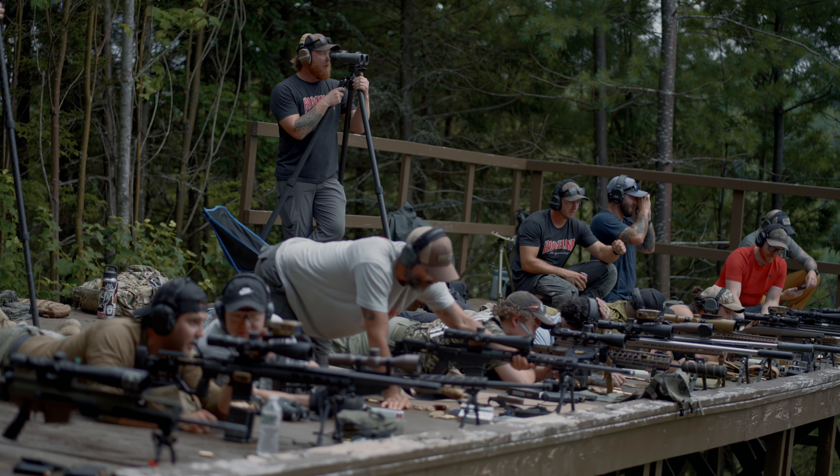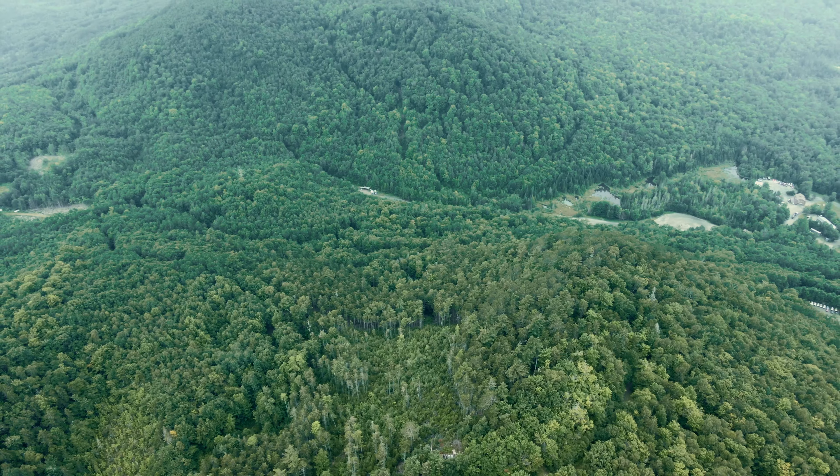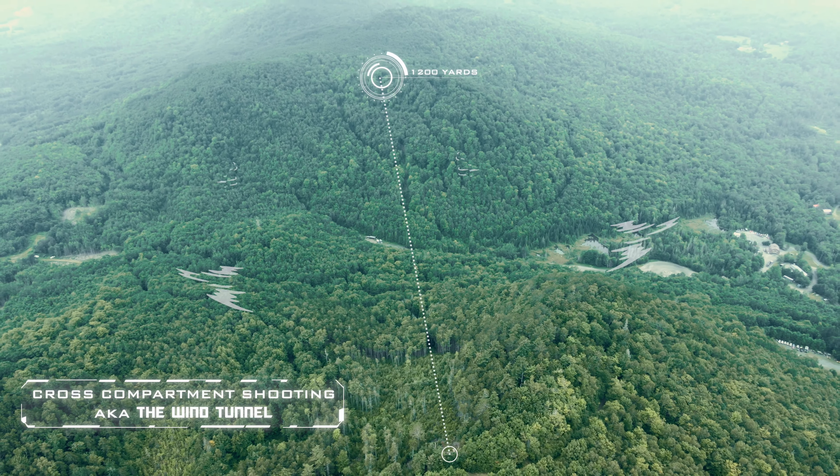We do spend the whole day on the mountain, so bring all of the things you're going to need up there — inclement weather clothing, tools, food, water, all that stuff.